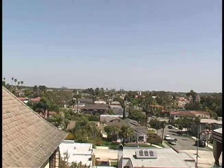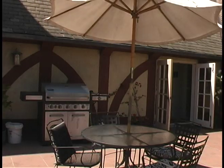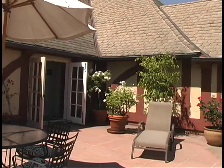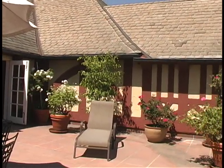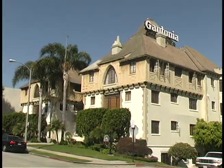Enjoy expansive panoramic views from any one of the two patio areas located on the property. Each is equipped with a community barbecue area, and one also includes a fire pit — perfect for friendly gatherings. So schedule your tour of the Gaytonia today. We look forward to welcoming you to your new home at the castle.